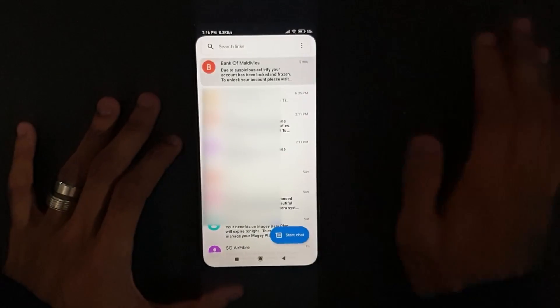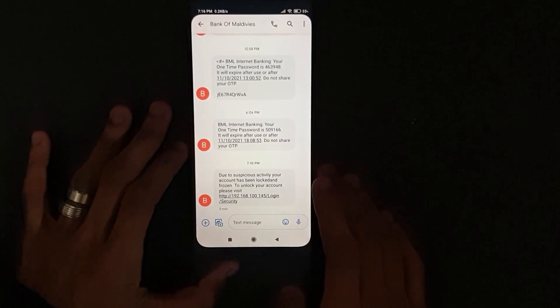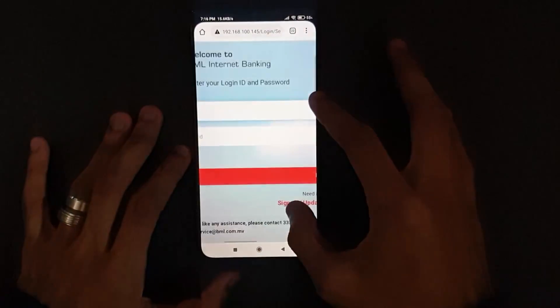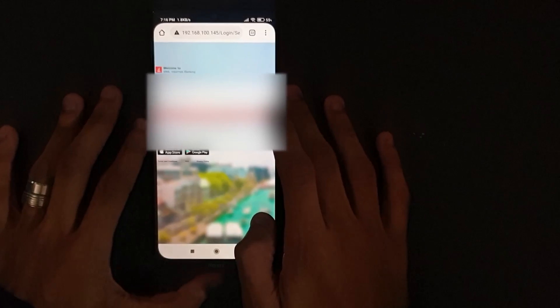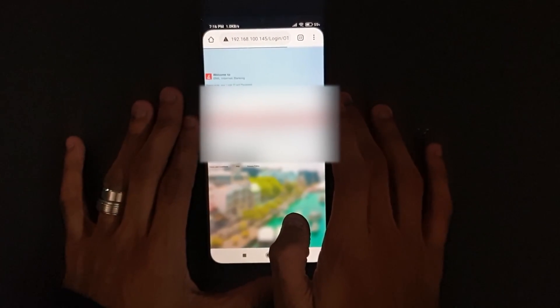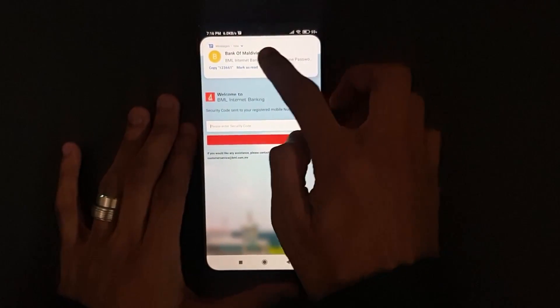You just got a suspicious mail from BML, you click it, you see the previous messages, so you click the message — your account is locked, you're scared. You open up the link, it's a normal website that looks like BML. You take your phone, enter your login details, hit submit. You're waiting for your internet to catch up — nothing out of the ordinary yet. Everything seems pretty normal so far. You receive the OTP from BML, copy it, and enter it into the website.